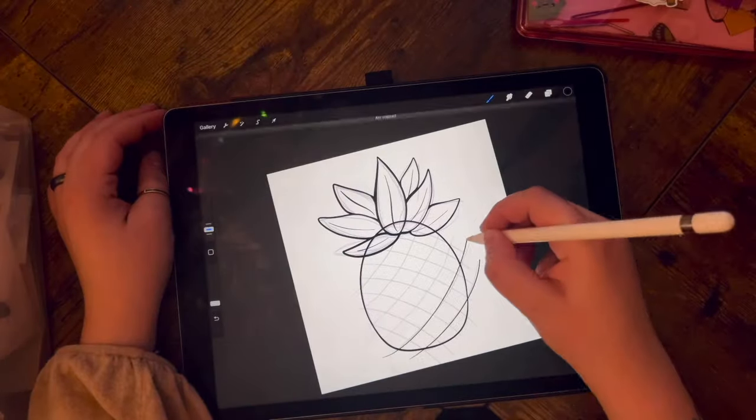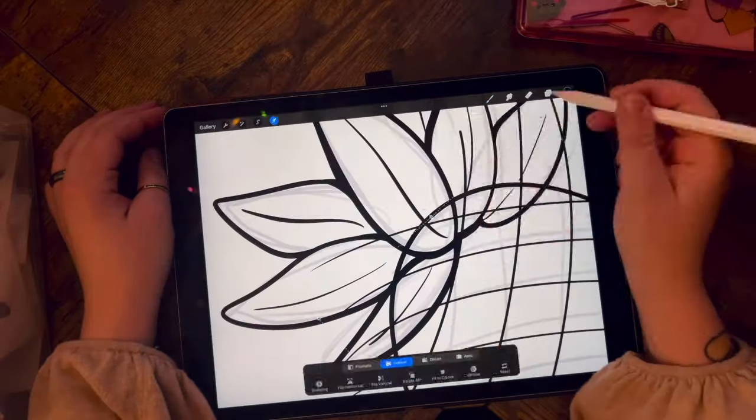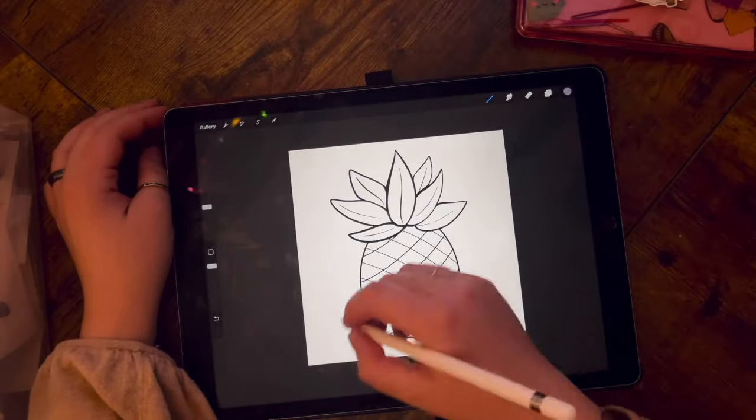I rounded out Monday by doing some additional artwork for crochet notebooks. This is a pineapple artwork that I was working on, and it was really nice to just kind of unwind and do my artwork, really try and be creative. I'm really excited about how this finished artwork turned out — I can't wait to show you how these notebooks turned out.